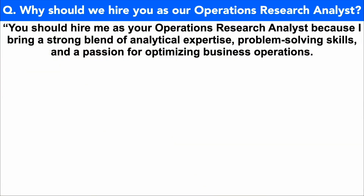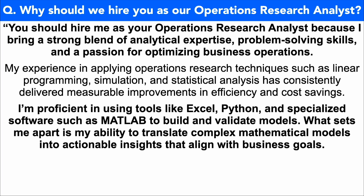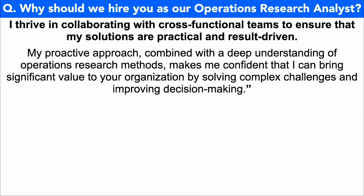Here is my brilliant top-scoring answer. Why should we hire you as our operations research analyst? You should hire me because I bring a strong blend of analytical expertise, problem-solving skills, and a passion for optimizing business operations. My experience in applying operations research techniques such as linear programming, simulation, and statistical analysis has consistently delivered measurable improvements in efficiency and cost savings. I'm proficient in using tools like Excel, Python, and specialized software such as MATLAB to build and validate models. What sets me apart is my ability to translate complex mathematical models into actionable insights that align with business goals. I thrive in collaborating with cross-functional teams to ensure that my solutions are practical and results-driven. My proactive approach, combined with a deep understanding of operations research methods, makes me confident that I can bring significant value to your organization by solving complex challenges and improving decision-making.